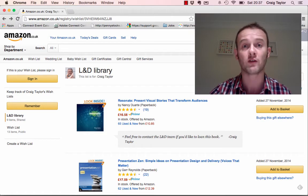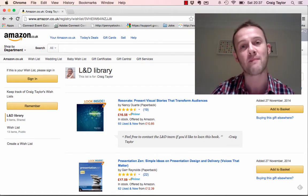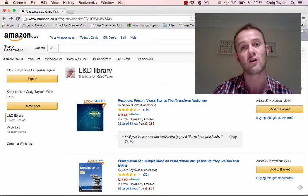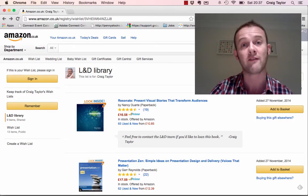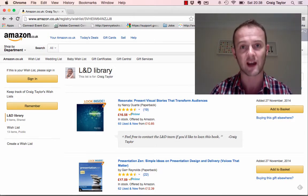So we've just used a platform that's already available and of course very popular. People are very familiar with it, and we've just placed those resources — that to be honest we're already buying from Amazon — into a specific wish list and we've made that wish list available.